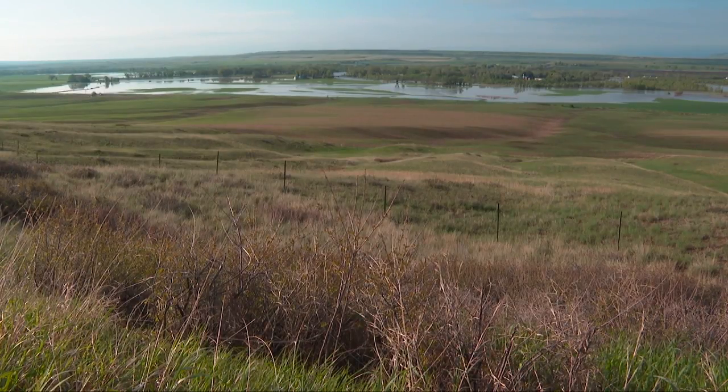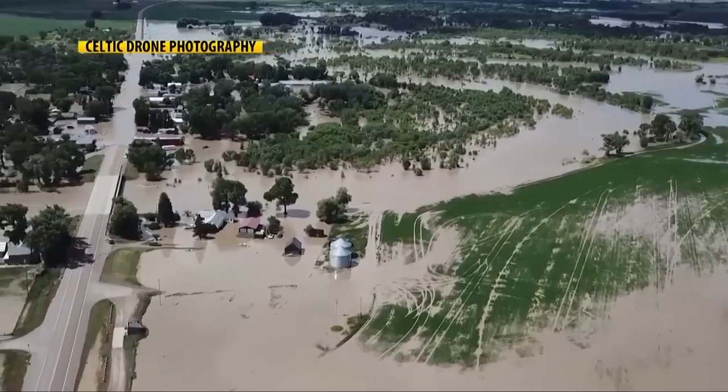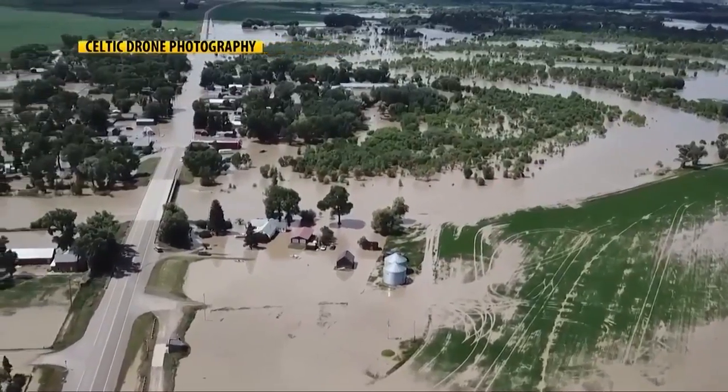Rich in both history and farmland, the Sun River Valley remains a vital part of the central Montana landscape. But year after year, this ground has found itself underwater.